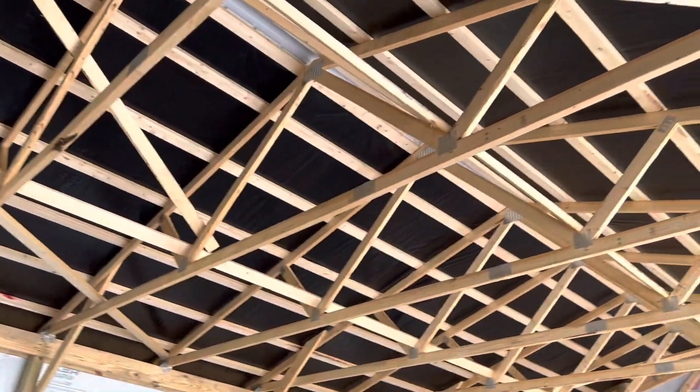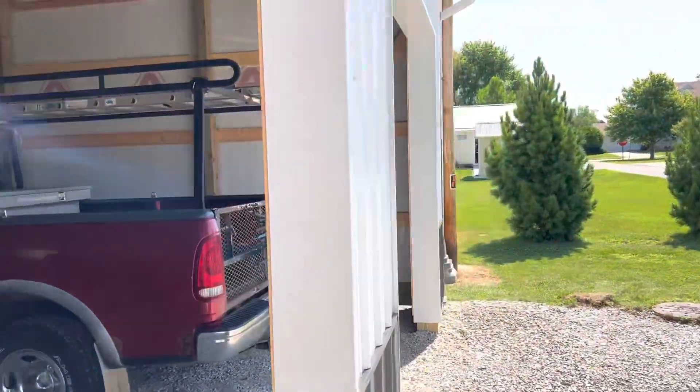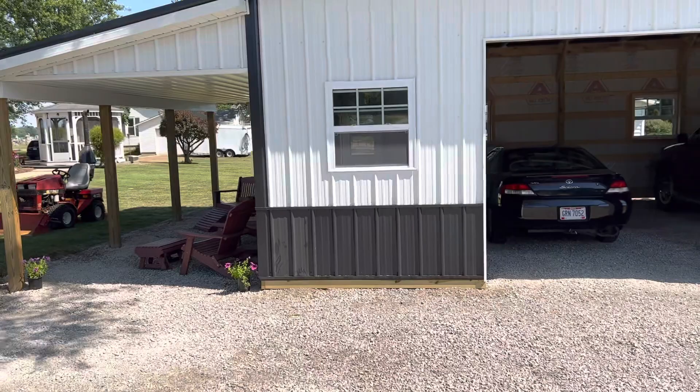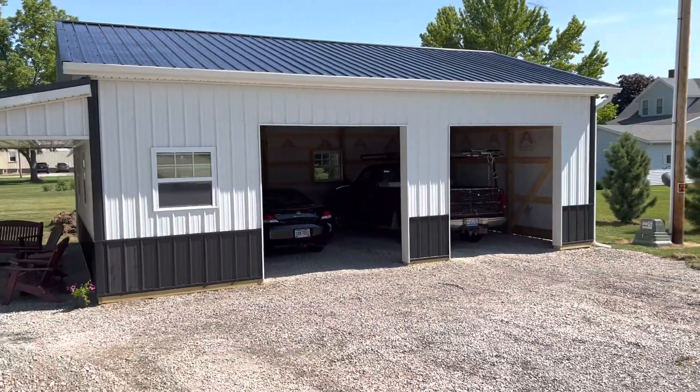So a nice 2-car garage, finished up there. Gentleman's got his cars in here. A beautiful, good-looking, quaint, picturesque post frame pole barn building. Comments always welcome. Keep it locked, keep it loaded right here — Attica Lumber at AtticaLumber.com.